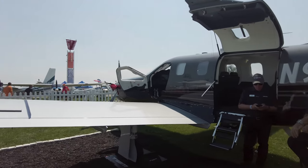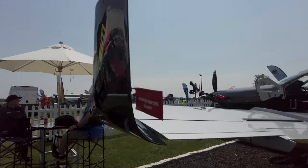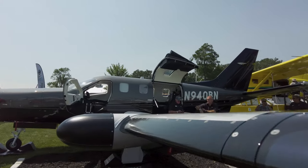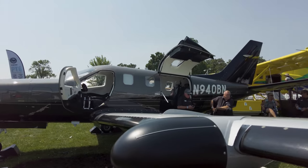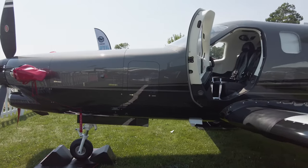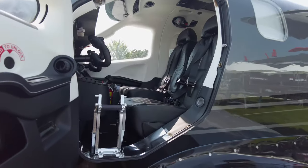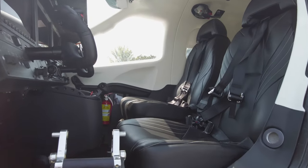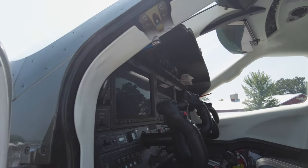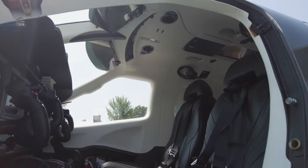This is the TBM 940. It's got a five-blade composite Hartzell propeller, flies up to 330 knots, and has some interesting features in the cockpit including an auto-throttle and Daher's Home Safe — which is basically Garmin's new Autoland system. In case of pilot incapacitation, anybody on board can push the Home Safe button and the airplane will automatically land itself at the nearest suitable airport.